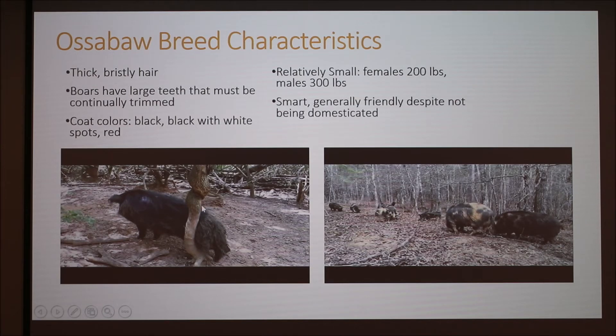Here is a video of one of the boars. You can see they're really hairy — a lot more hairy than the females. The females are around 200 pounds and the males get to be around 300, so compared to other breeds they can be a little bit on the small side.